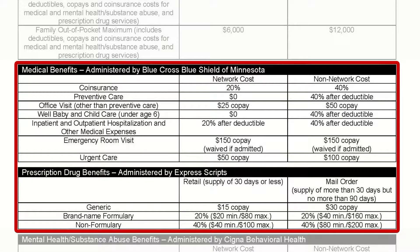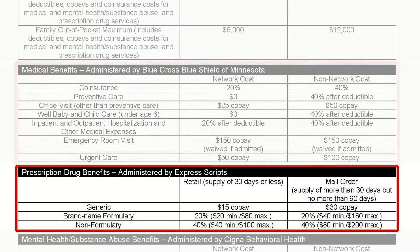Office visits are $25 for primary care and $50 for a specialist. The cost for a 30-day supply of prescription drugs is $15 for generics. You'll pay coinsurance for brand name drugs, but there are minimums and maximums.